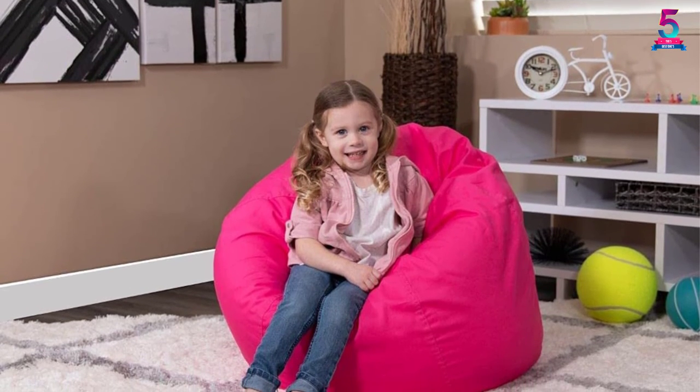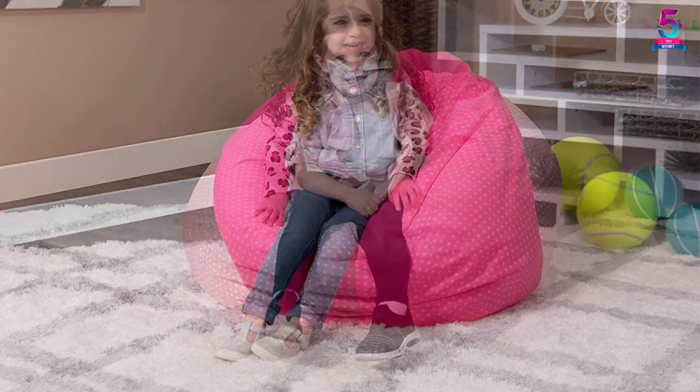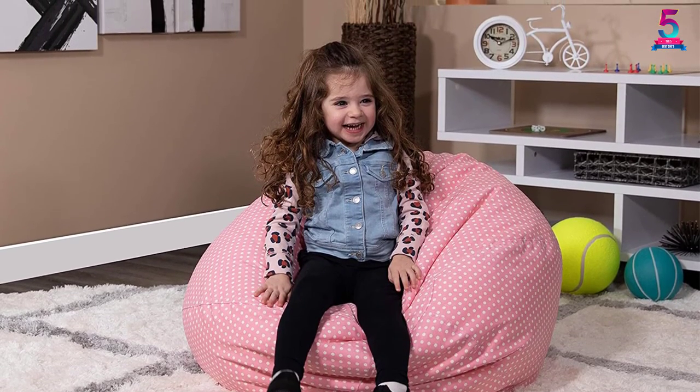This beanbag chair offers an ideal place for children to play video games, watch TV, or read a book without any disruptions and discomforts. Also, this accessory is lightweight to ensure effortless movement, cleaning, and storage.